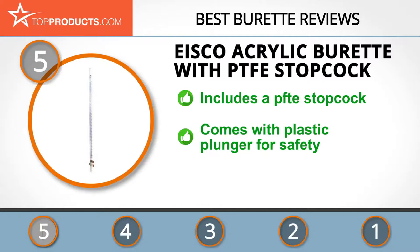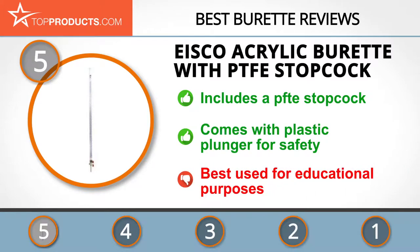This burette with PTFE stopcock is one of their standard models, boasting a simple build and some nifty features. It's made out of durable acrylic, has a 50 milliliter capacity, a 0.1 milliliter graduation, and a plastic plunger. It's only really suitable for educational or basic purposes, but the decent quality at a low price point is great for such things.